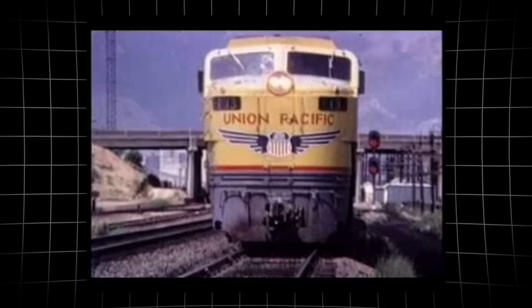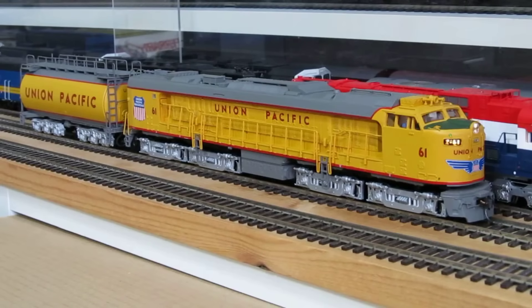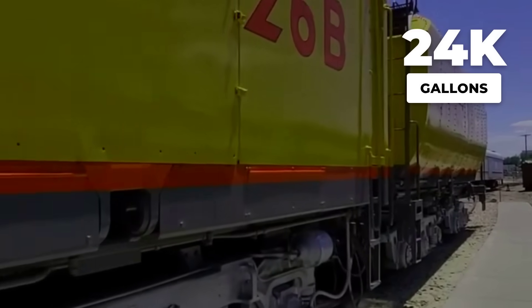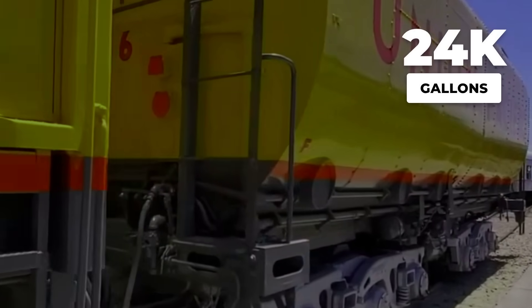But every revolution of the turbine came at a steep price. The GTEL guzzled fuel at a rate nearly double that of a comparable diesel-electric. The 24,000-gallon tender emptied far faster than anyone liked to admit.